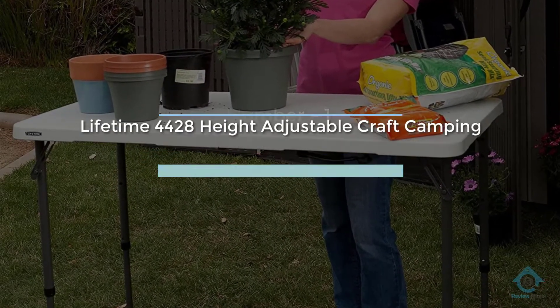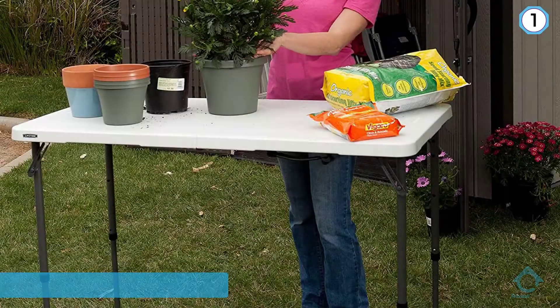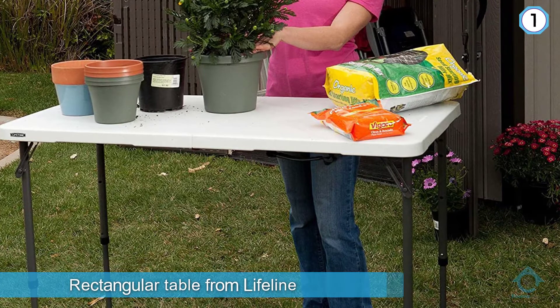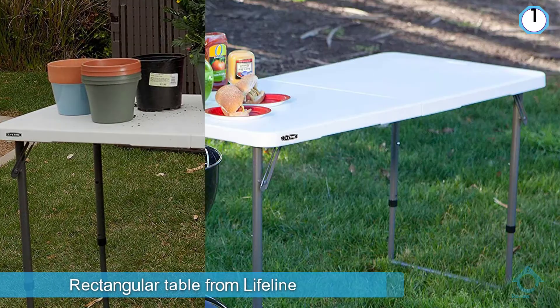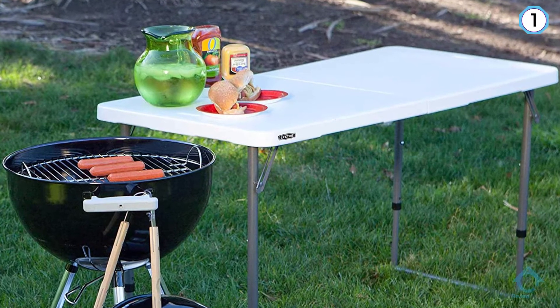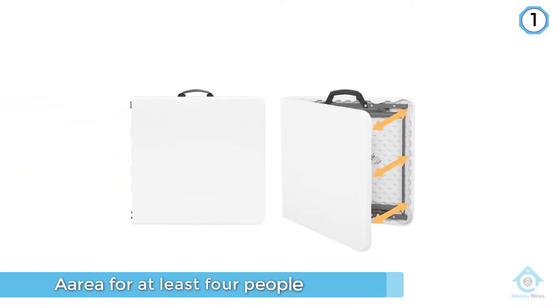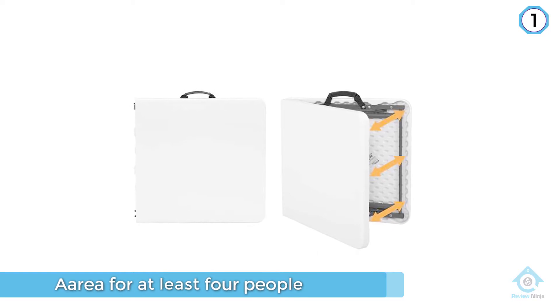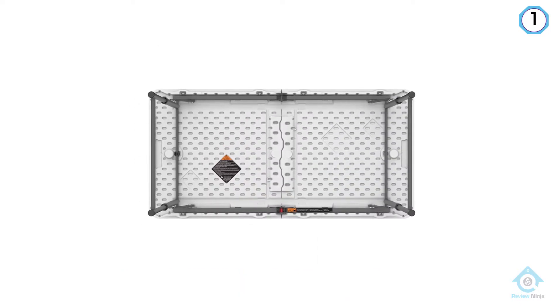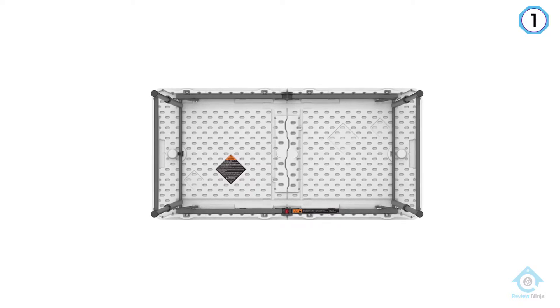Number one, most popular: the Lifetime 4428 Height-Adjustable Craft Camping Table. This is a rectangular table from Lifetime which gives you a large seating area for at least four people, available in two color options — white or almond. The legs are made from powder-coated steel and the table surface is made from high-density plastic. The table folds in half, so it packs down to quite a large size.